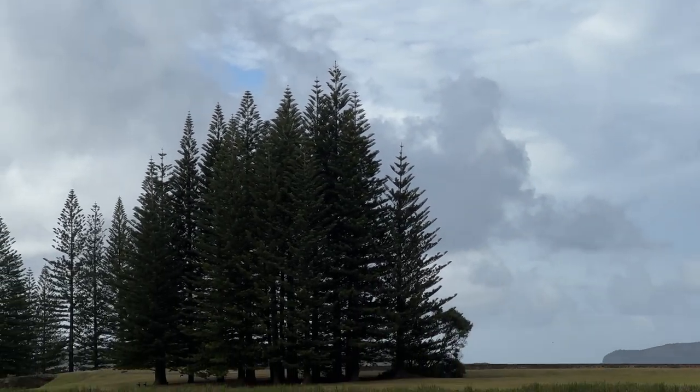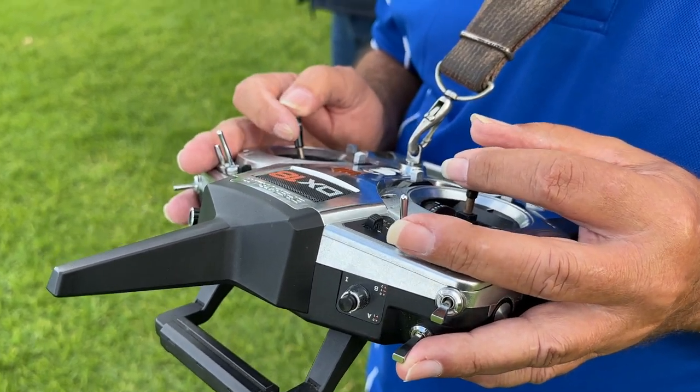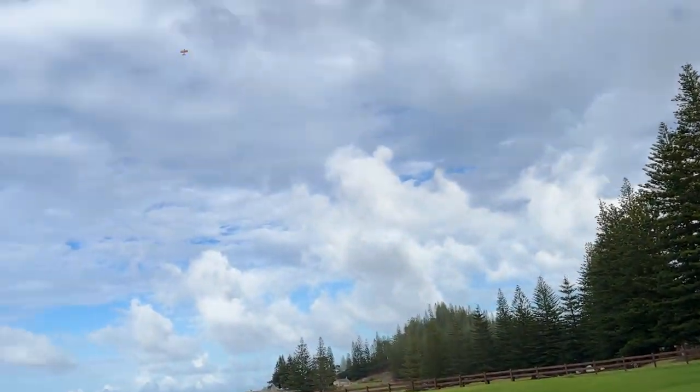Up he goes. The skill is amazing. The concentration is even more amazing. Here we are at Norfolk Squad — this is flight control right here. We've got the big orange plane up there.